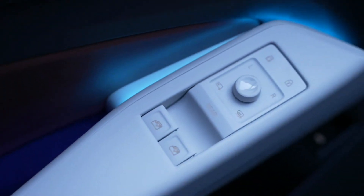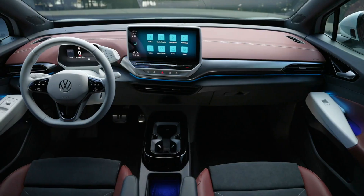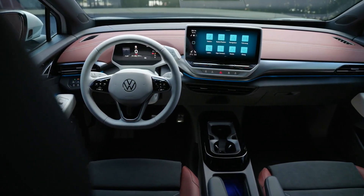The VW ID.5 and ID.5 GTX will launch in Europe in early 2022, but the automaker said nothing of a US or Canada North American debut as of yet. However, it should follow and show up on our shores either in late 2022 or probably into 2023. Stay tuned for that.